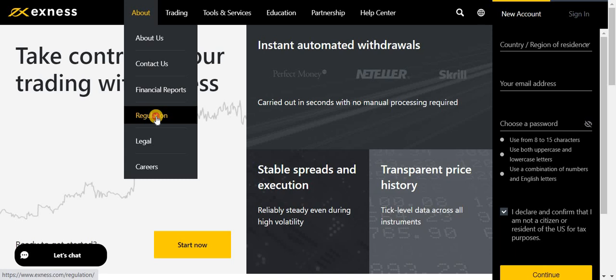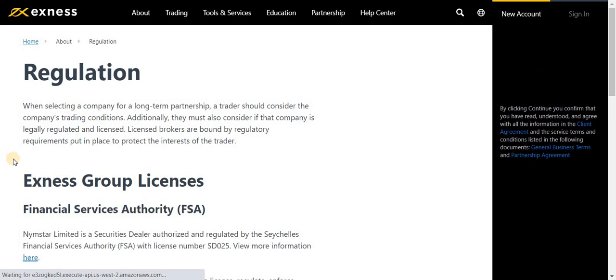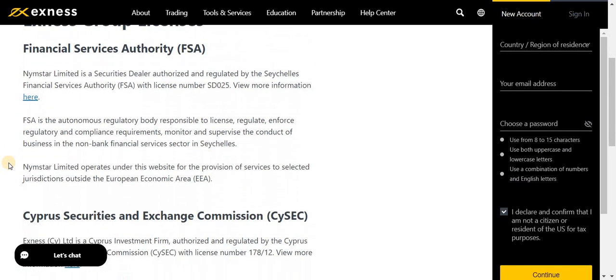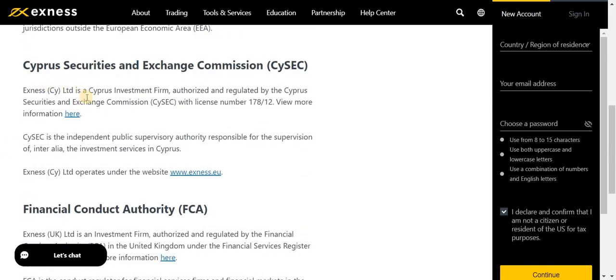Come over here to the regulation section — this is the most important part when registering with a broker. Exness is a Cyprus investment firm authorized and regulated by the Cyprus Securities and Exchange Commission. You can view more information about the license number here. Always check the regulation while you are investing with a broker. You can also verify authenticity through Forex Peace Army and other available forums.